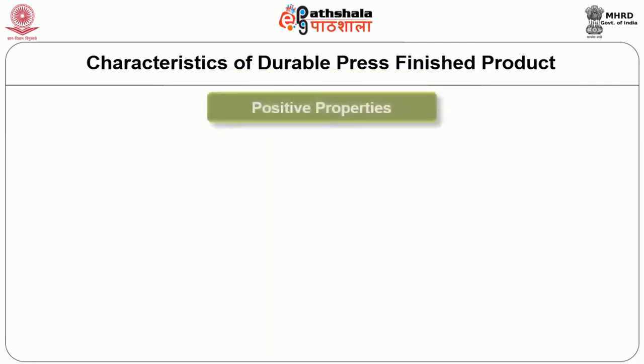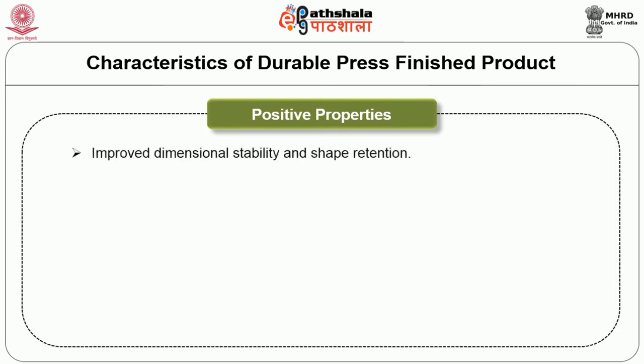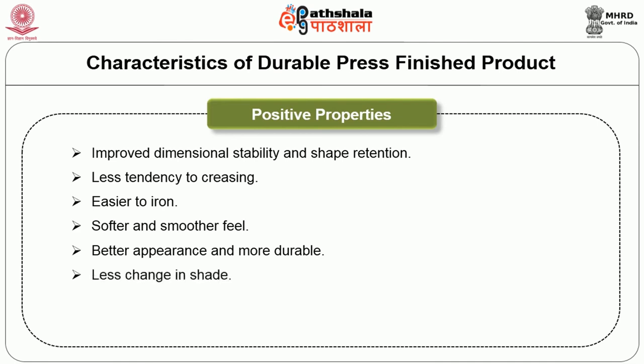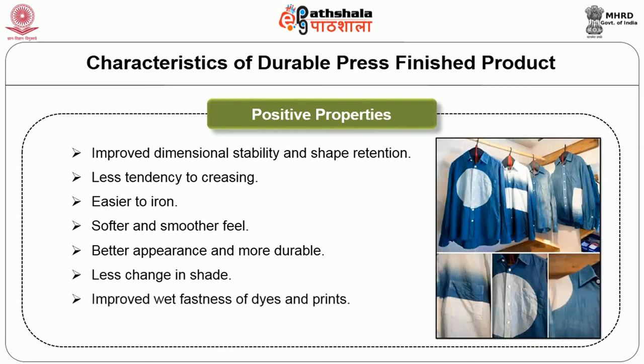The positive properties of durable press finished products include: improved dimensional stability and shape retention, less tendency to creasing, easier to iron, softer and smoother feel, better appearance and more durable, less change in shade, improved wet fastness of dyes and prints, and less tendency to pilling especially for fiber blends.